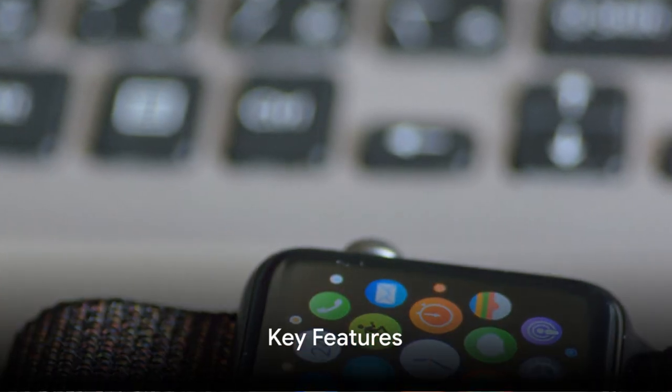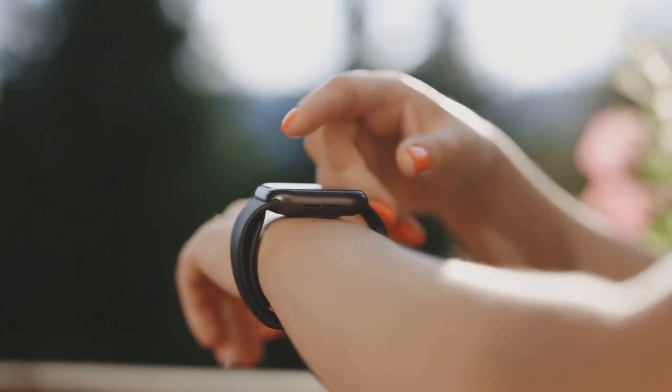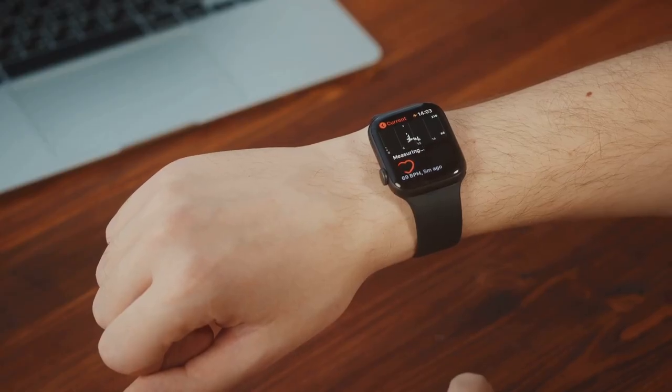The Apple Watch of 2024 is more than just a timepiece — it is a marvel of technology. A blend of style and functionality that sits comfortably on your wrist, ready to assist you in your everyday life. Let's dive into its key features.